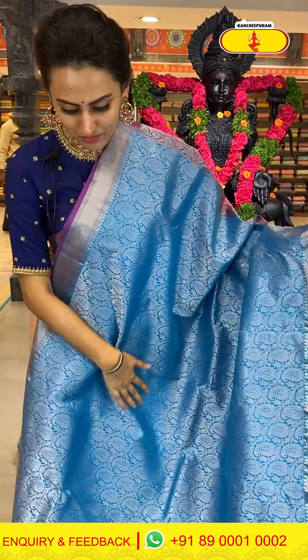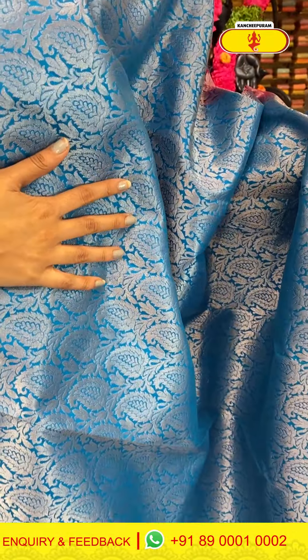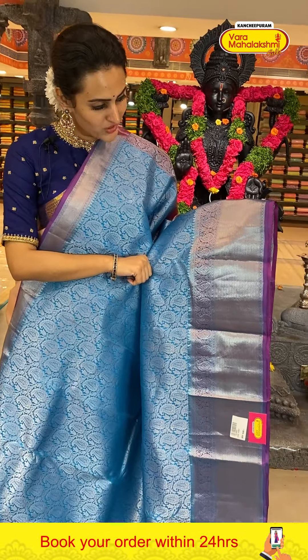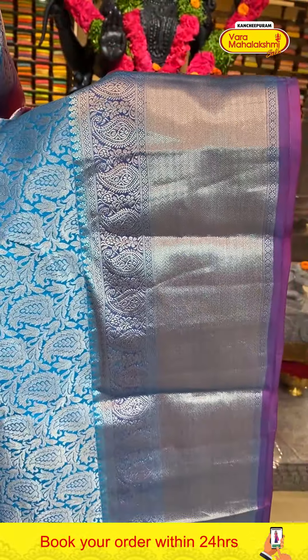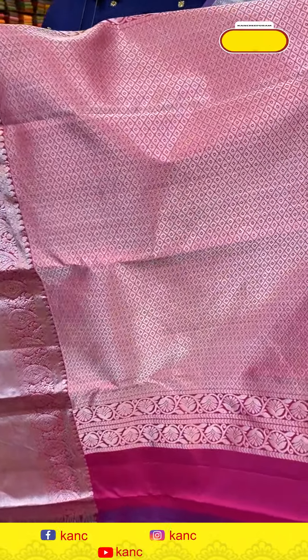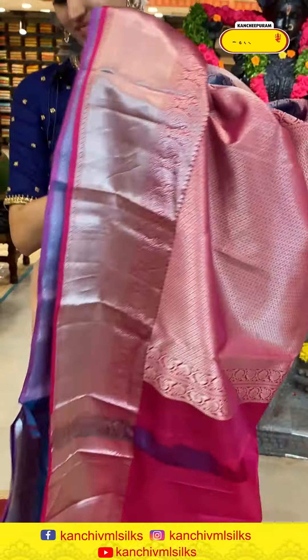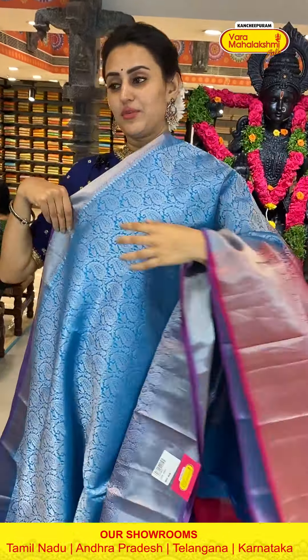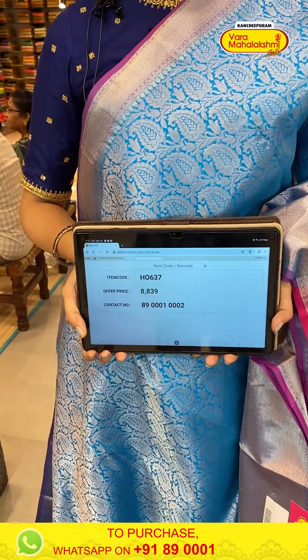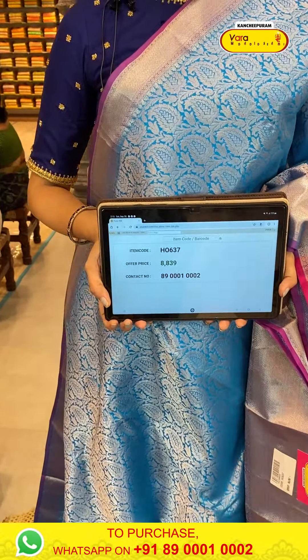We have paisley booties all over the body with complete silver zari. The border has floral and leaf designs, solid brocade, and complete silver zari. The pallu has a beautiful diamond brocade with gorgeous silver zari, and the blouse has a contrast. The code for this saree is — and this retails for eight thousand eight thirty nine. To buy this, ping on 89001-0002.